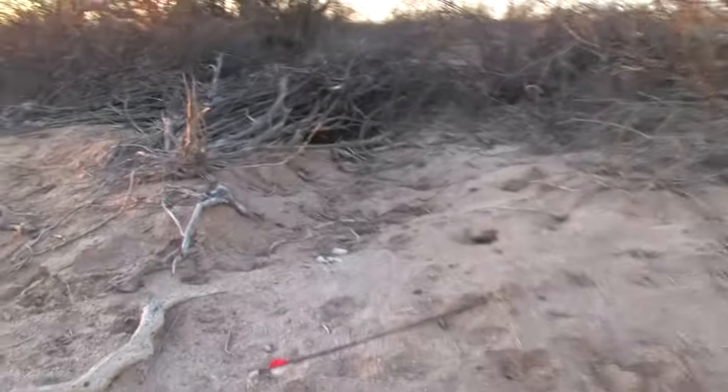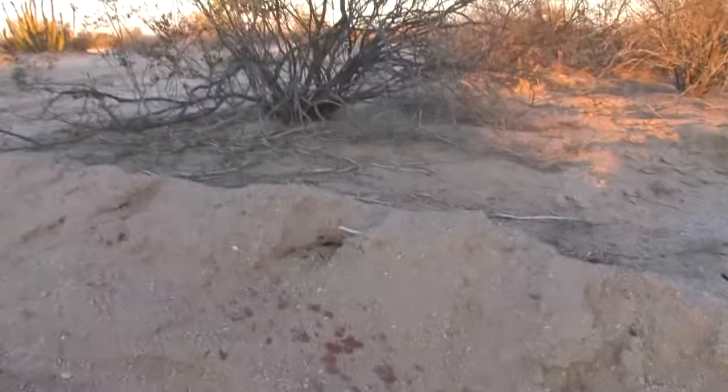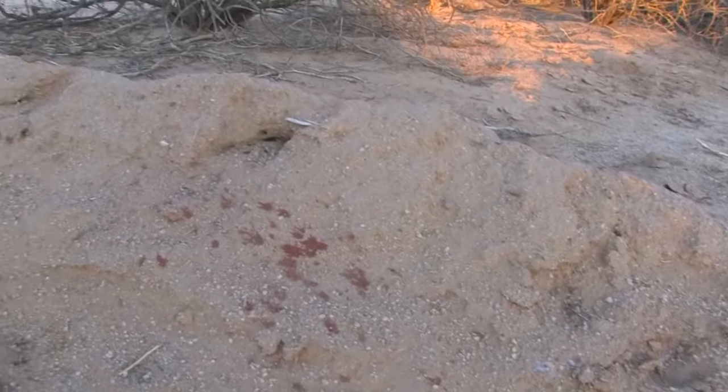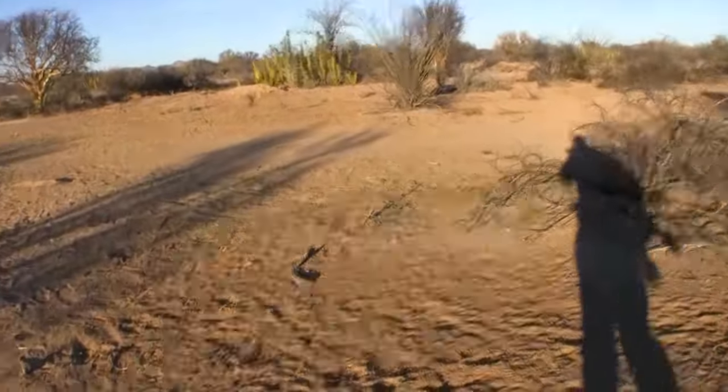We're going to walk out here and see if we can find the buck. There's my arrow right there — there's blood right there. He got on this trail and headed this direction. Blood right there.